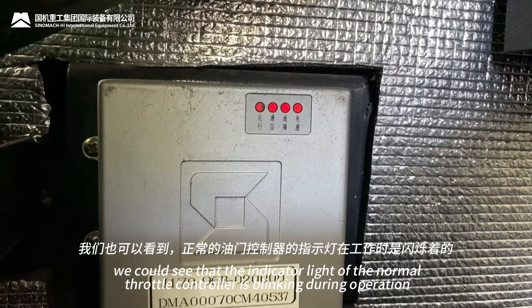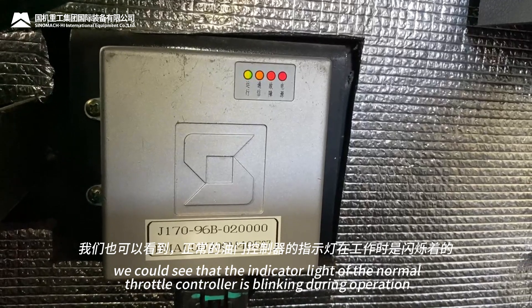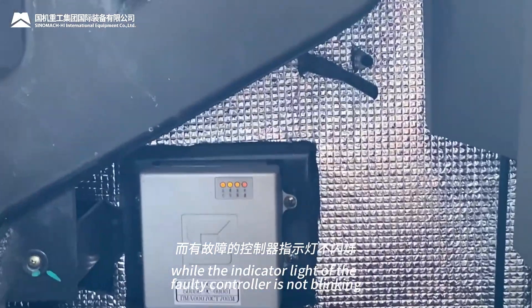Meanwhile, we could see that the indicator light of the normal throttle controller is blinking during operation, while the indicator light of the faulty controller is not blinking.